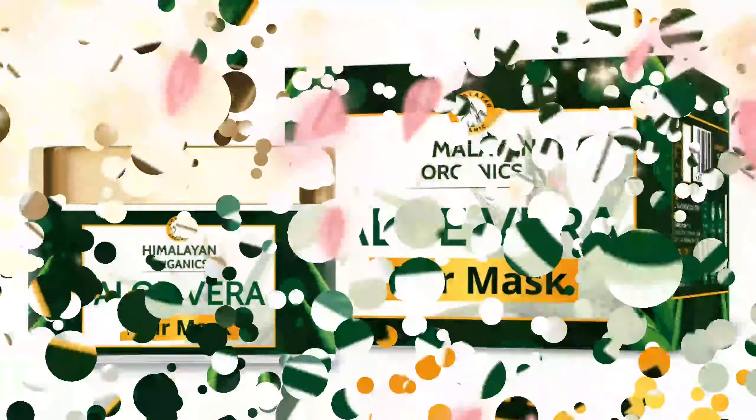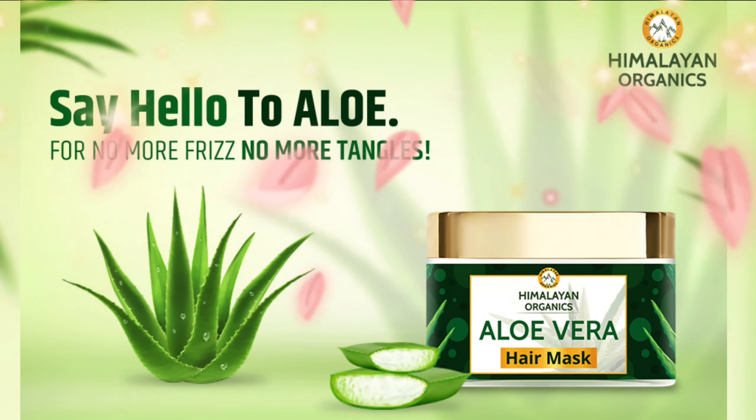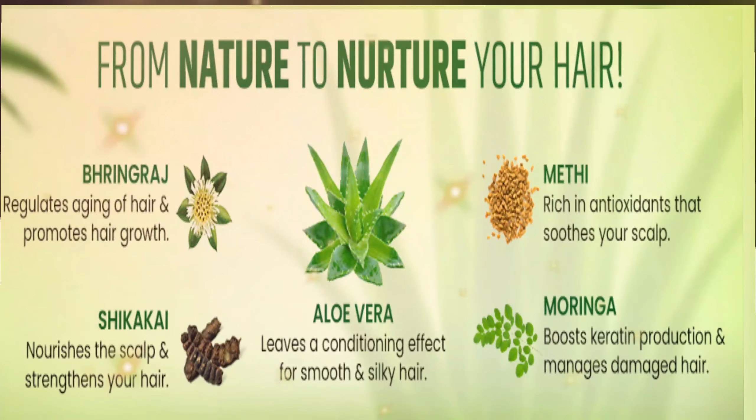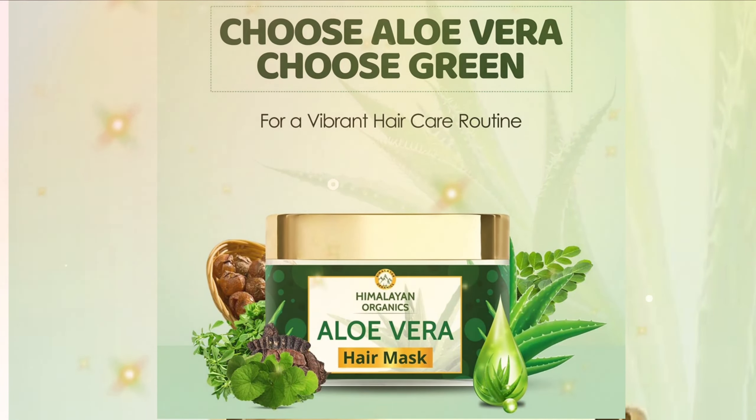Natural ingredients with pure organic aloe vera, bhringraj, and shikakai make your hair silky and strong. Himalayan Organics Aloe Vera Hair Mask is ideal for the restoration and strengthening of weak, damaged, and brittle hair.